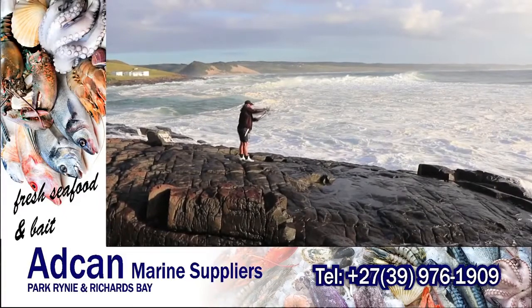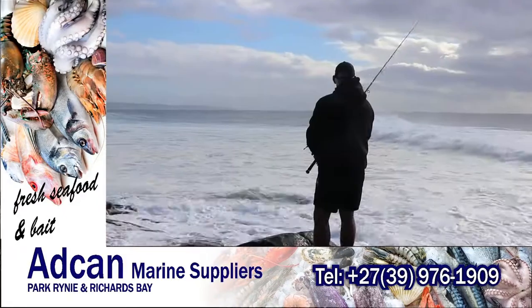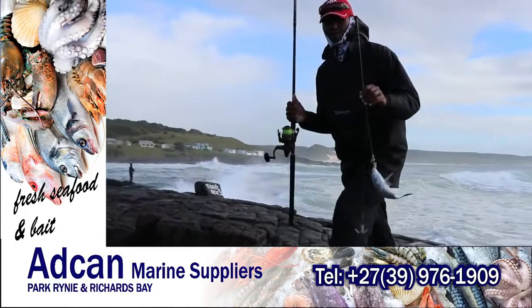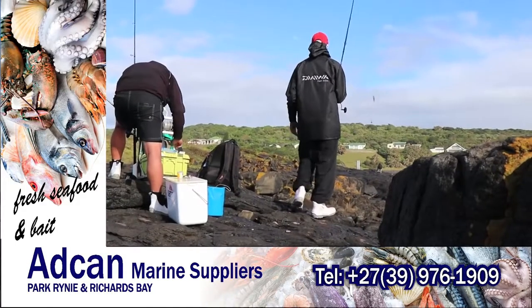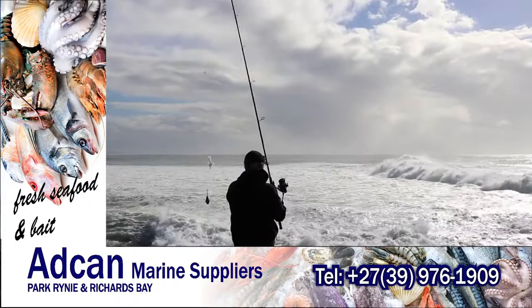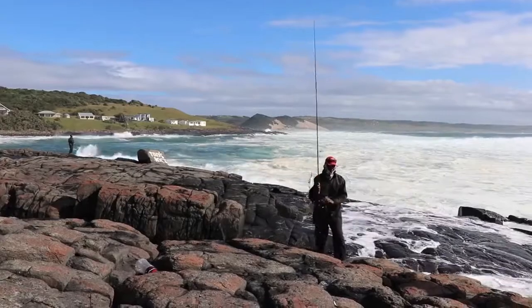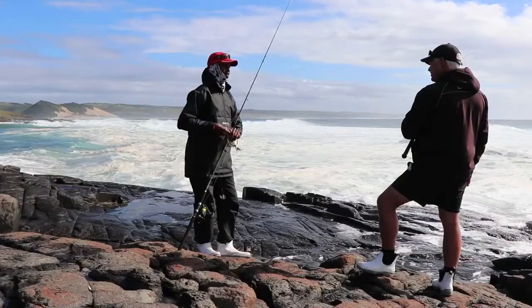As the water settled we switched to fishing for garrick on popper. There wasn't any chases or action on the garrick for at least the first hour and a half. Then two large garrick moved in and two of the anglers were lucky enough to get stuck on them.